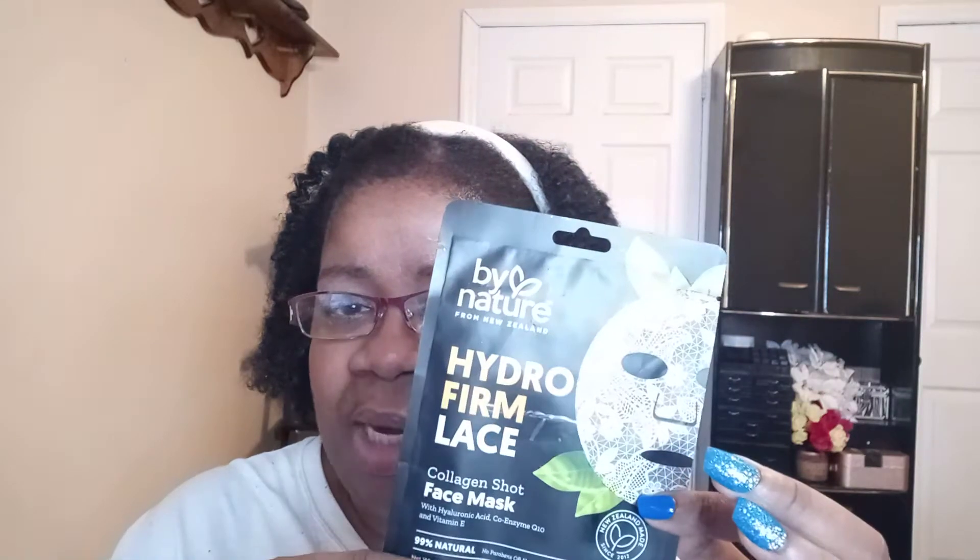Hi, welcome to my channel. My name is Faye. Thank you so much for clicking on my video. So this is a new one for me — I was invited by Mary Catherine from Mary Catherine Loves Cats to join her and the ladies on Mask Monday. She sent me two masks and this is one of them.